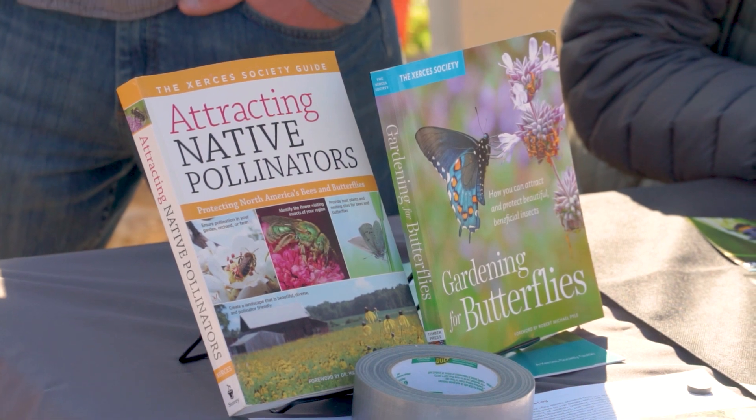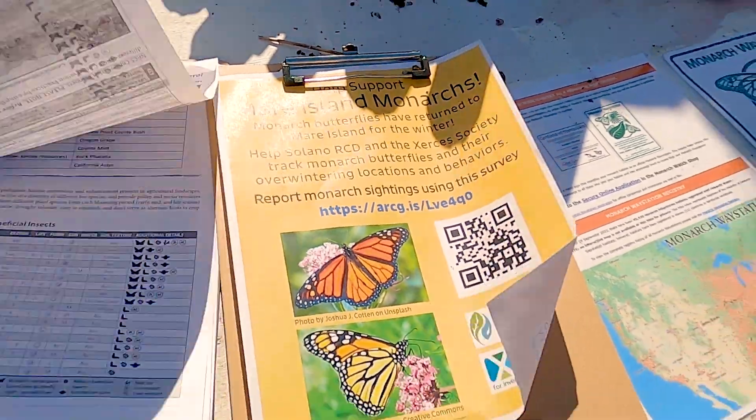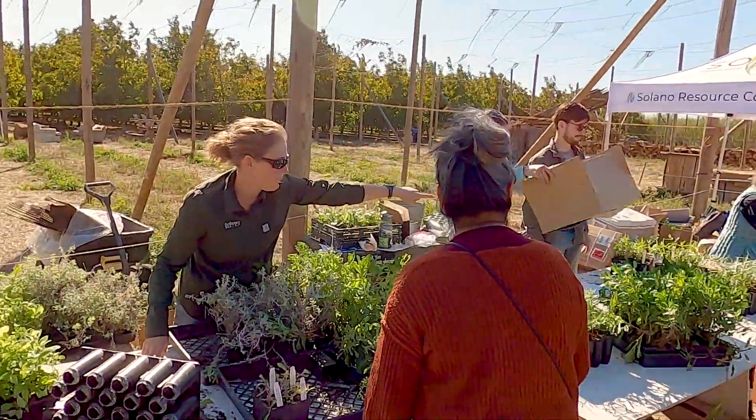We've got two monarch workshops that are more about the monarch life cycle, as well as how to provide habitat and how to plant milkweed in a way that's going to be most effective for monarch species — helping them with their migration and their overwintering.